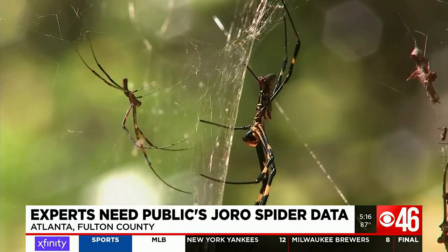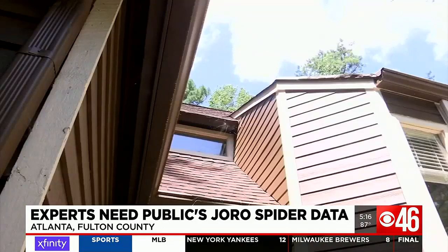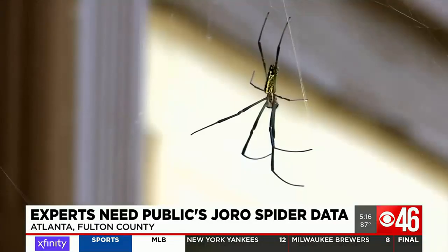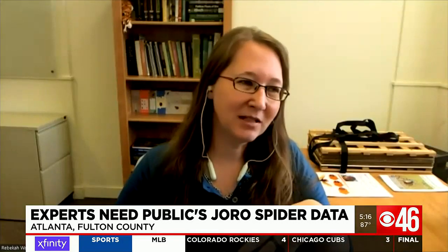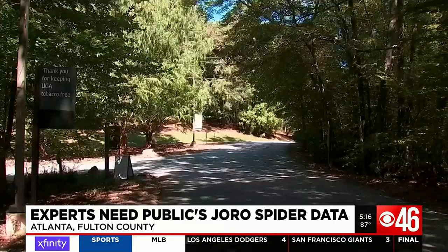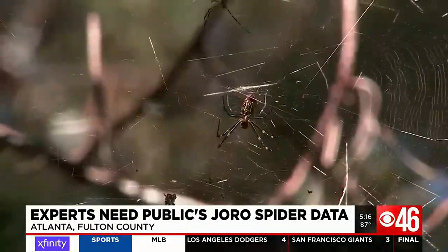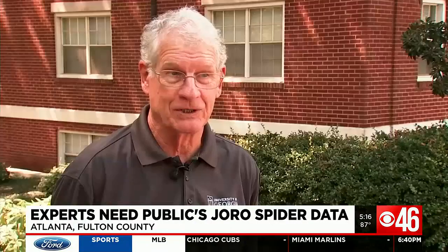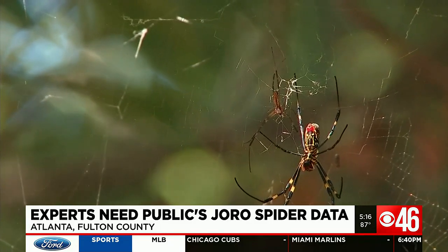Females produce 300 to 1,000 eggs in one egg case. And while the Joro isn't directly harmful to humans, invasive species can hurt our ecosystems. Is it actually invasive? Is it just an introduced species that isn't having much impact in the environment? Data tracking spiders' growth and movement patterns helps experts figure out what to do next. It's affecting how people can use their yards and how they can enjoy the backyard or their porch — that's harm.